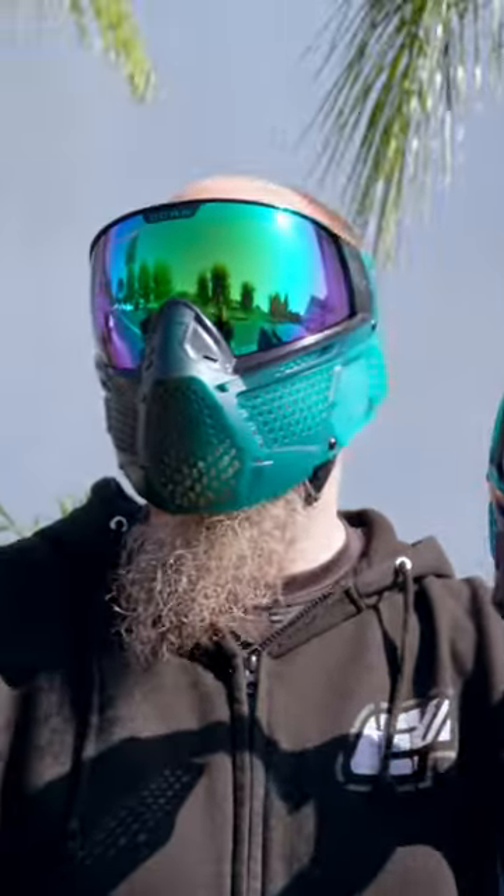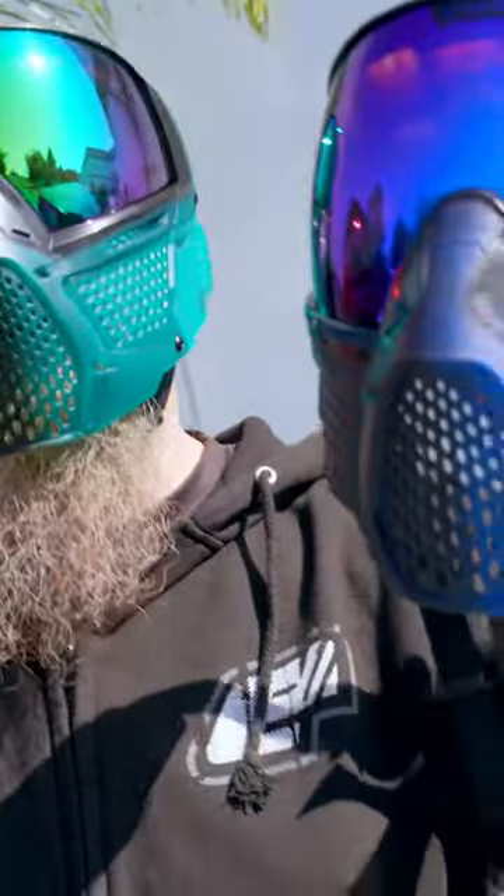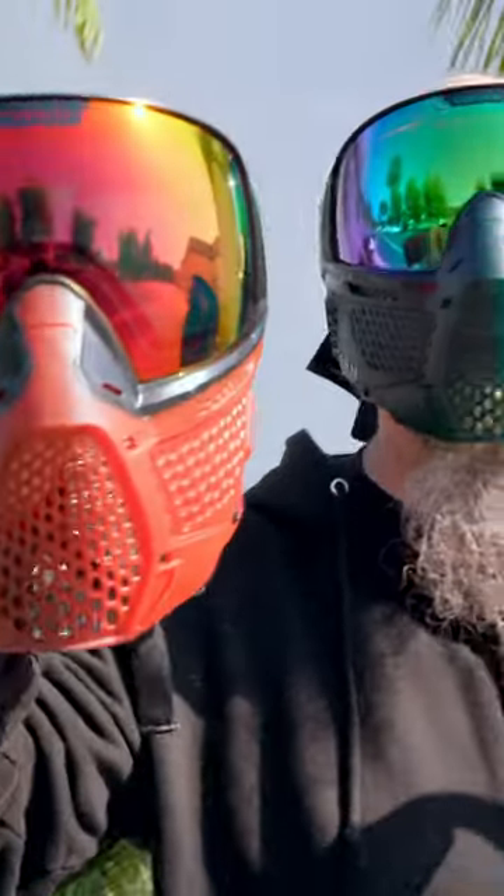The cool thing about these fades is they fade from left to right rather than up to down — a whole new variation on the fades. The blues, the greens, and the reds are available at ansgear.com.